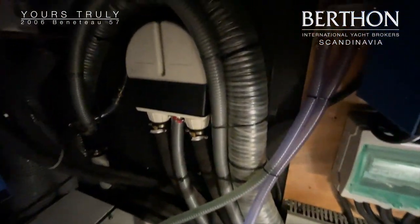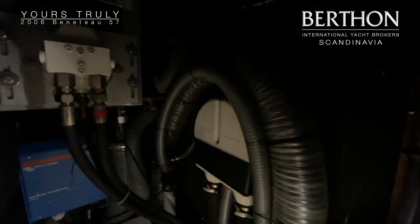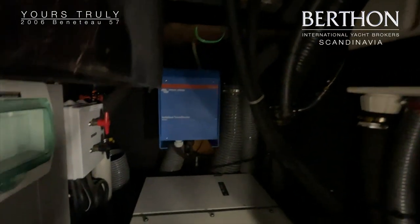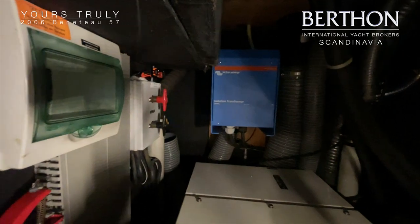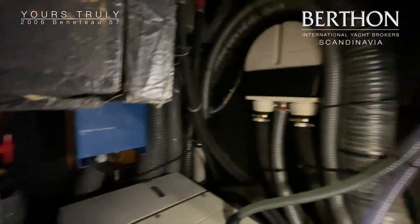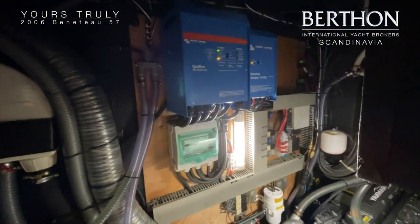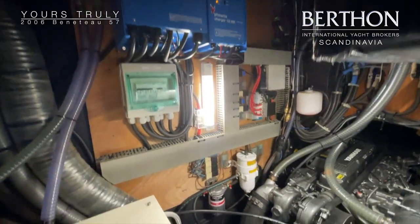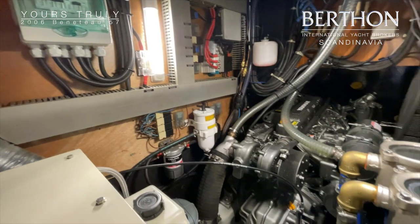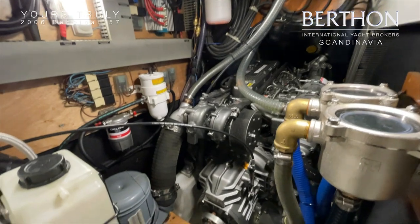The Onan generator is original and had a full service by the yard. The battery chargers, inverter, and related systems are also new from the refit. The engine is also new, with approximately 25 hours of running time.